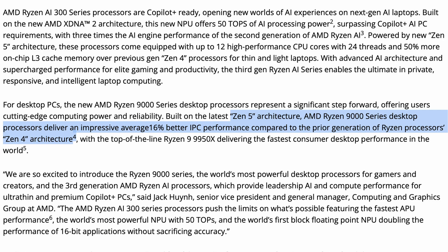AMD claim an average of a 16% IPC increase from Zen 4 to Zen 5, which is pretty good in terms of incremental improvement and not to be sniffed at. However, which Zen 4 chips are they comparing to? If we look at the press release on the AMD website, we can see the claim of 16% uplift on IPC, with a teeny tiny number 4 next to it.